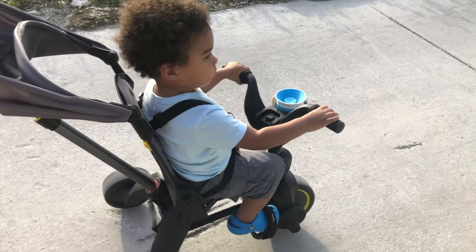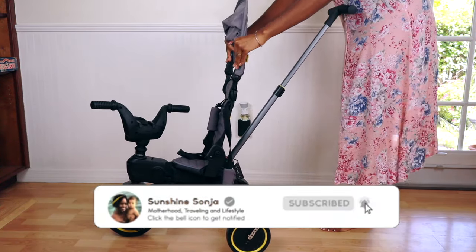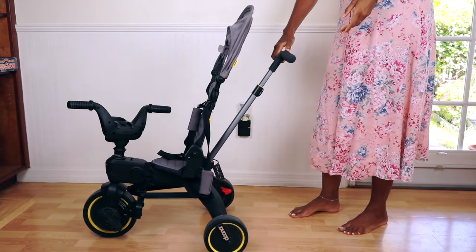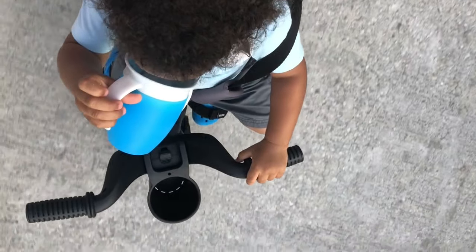The bike does go over rocks and bumps without a hitch. It has a head shield to block your baby from the sun and adjustable handles, so if you're tall like me it'll work for you too. The front has a cup holder which my son loves, and the good thing about it is that it fits the sippy cup we use.